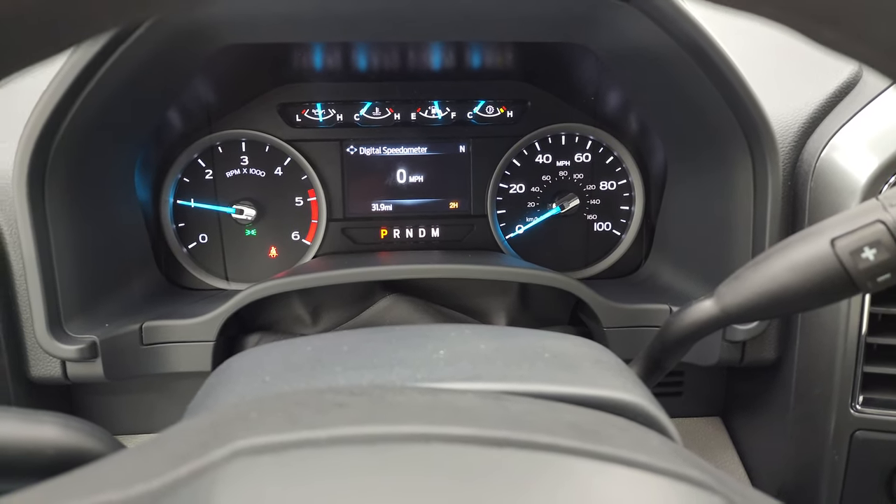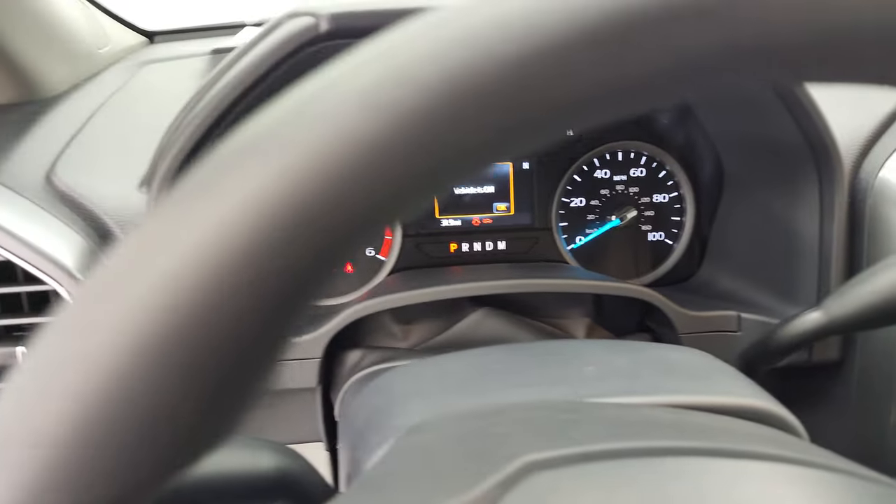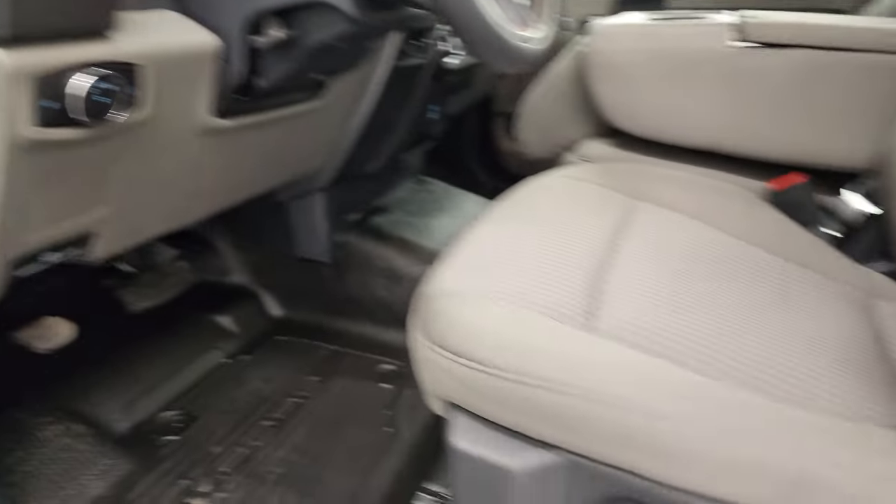It starts right up with no check engine lights. Of course, this vehicle is going to have all the remaining factory warranty on it — three years/36,000 bumper-to-bumper, five years/60,000 powertrain. There is the VIN sticker.